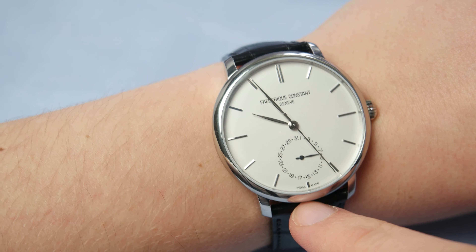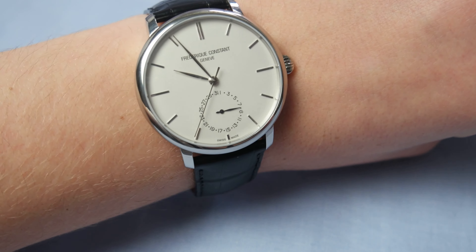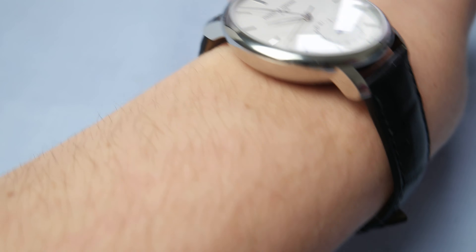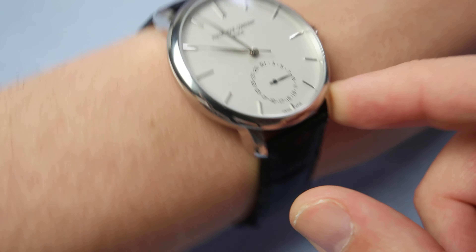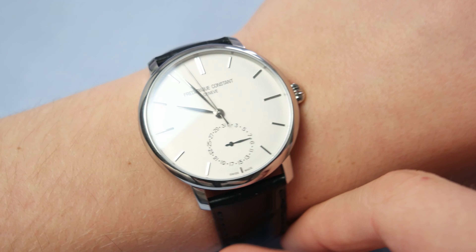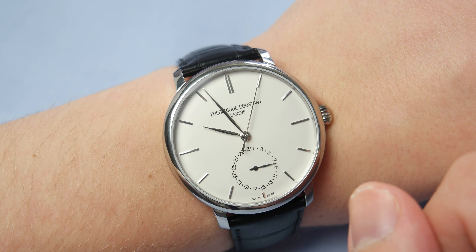Let's go through some specs first. It is 42 millimeters across in diameter and the lug width is 22 millimeters. It's a very big watch for being a dress watch but it does wear a lot smaller than it really is, which is really nice. As you can see on my seven inch wrist, it wears pretty nice and doesn't wear too big.